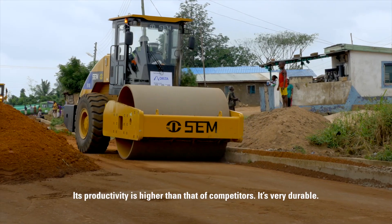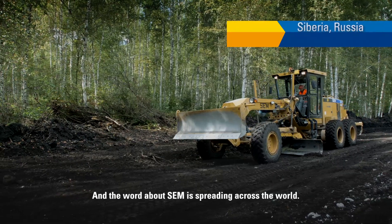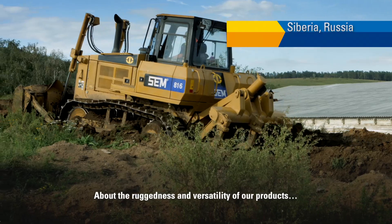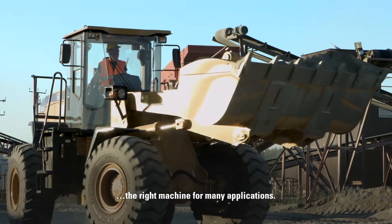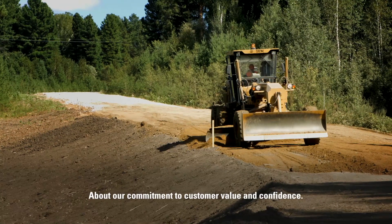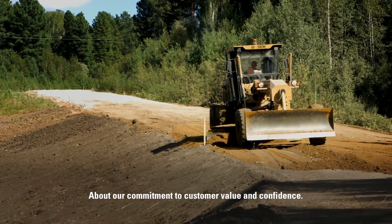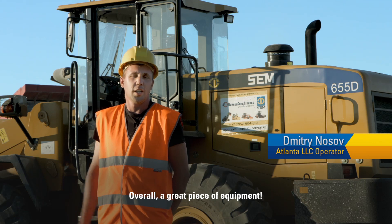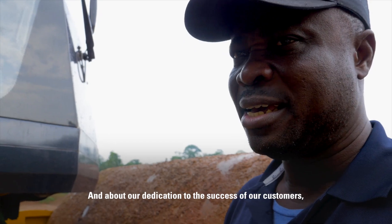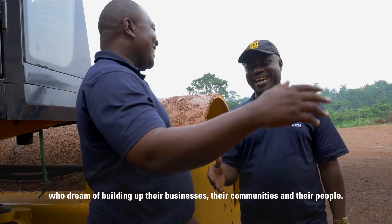It's very durable. And the word about SEM is spreading across the world — about the ruggedness and versatility of our products, the right machine for many applications, and our commitment to customer value and confidence, and our dedication to the success of our customers who dream of building up their businesses, their communities and their people.